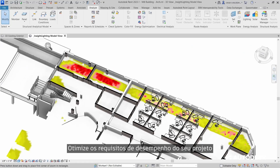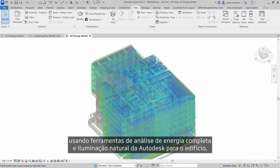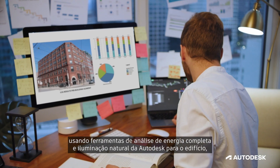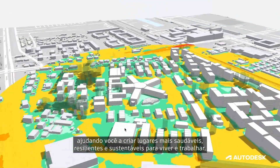Optimize the performance requirements of your design with daylighting and whole-building energy analysis tools from Autodesk, helping you create healthier, more resilient, and sustainable places to live and work.